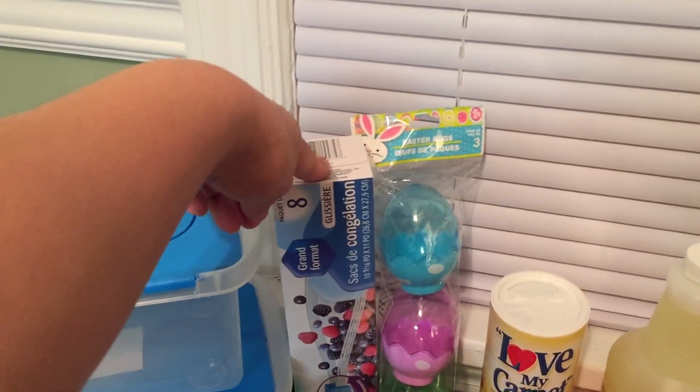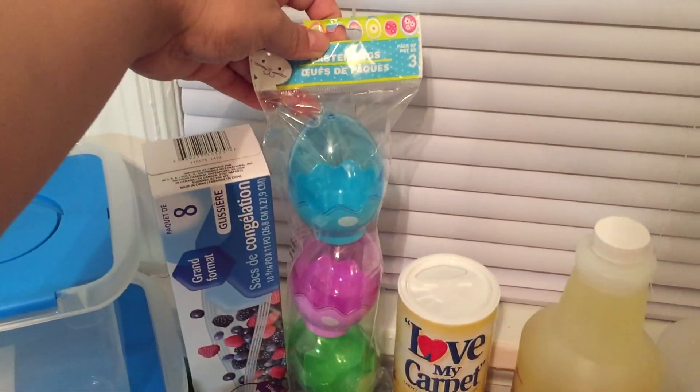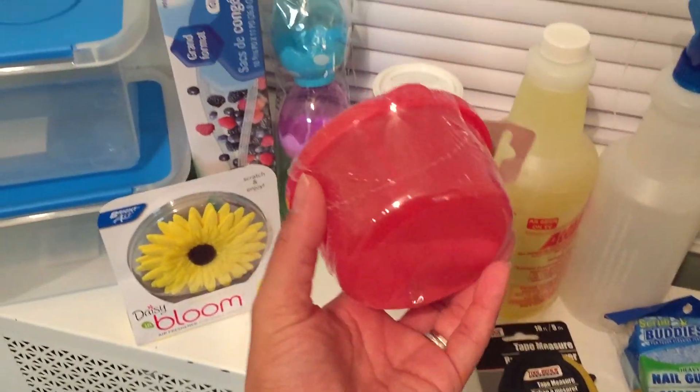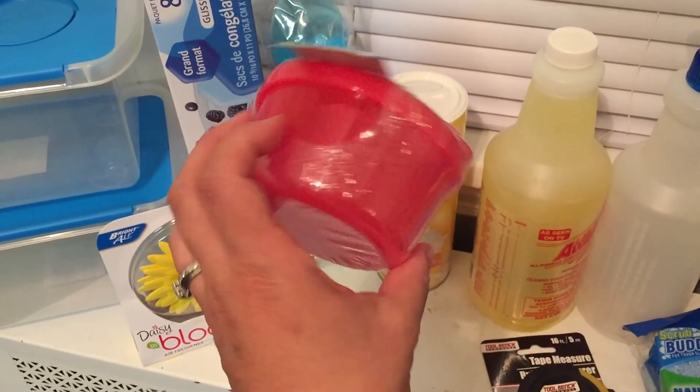I grabbed this because the kids play with it. We got these three eggs for the kids — one for Avery and one for Phoenix — to fill up with puffs and stuff. This was a different find — it's like the formula container thing where you can put a lot of other stuff in it, not just formula.